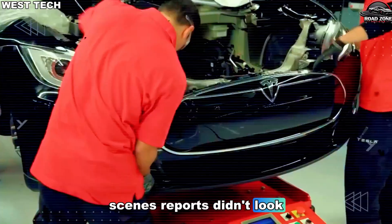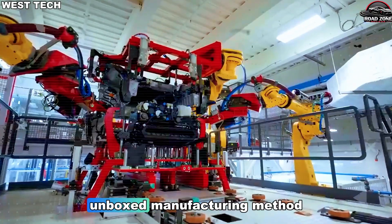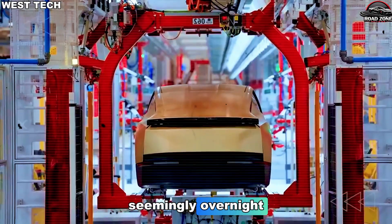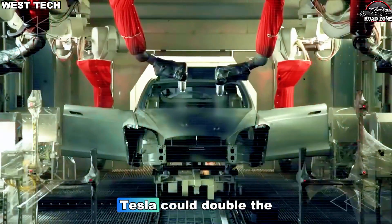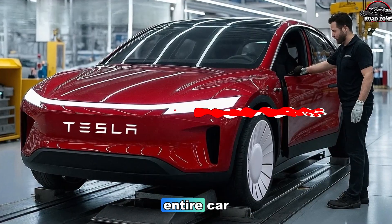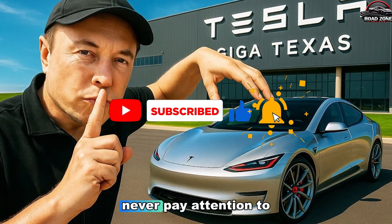The early behind-the-scenes reports didn't look great. Production trials were slow. The supply chain wasn't ready for the scale Tesla wanted. Even the much-hyped unboxed manufacturing method wasn't delivering the results Tesla expected. Then something changed. Seemingly overnight, internal analysis showed a dramatic shift. Tesla could double the production ramp — not by expanding the factory, not by adding more shifts, not by redesigning the entire car, but by rethinking one invisible part of the factory that 99% of people never pay attention to.